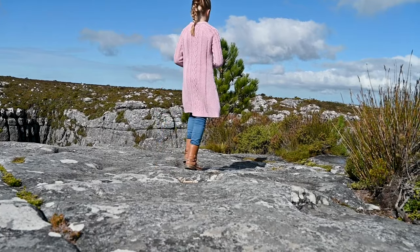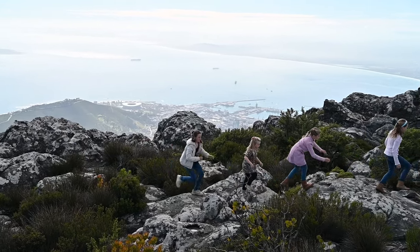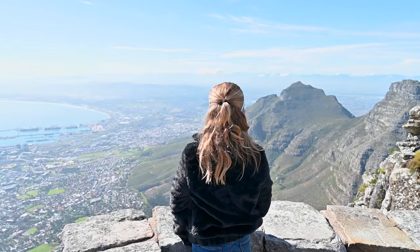At the top there are paths to explore, rocks to climb, and views from all sides. And look how beautiful Cape Town is down below.